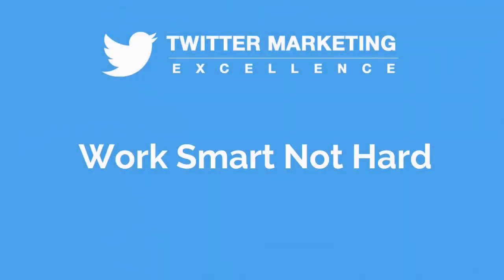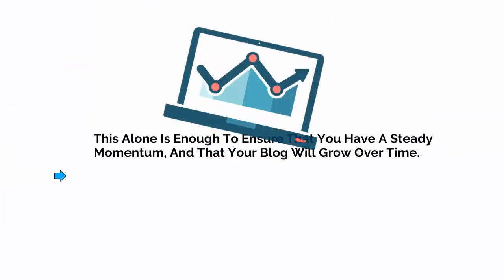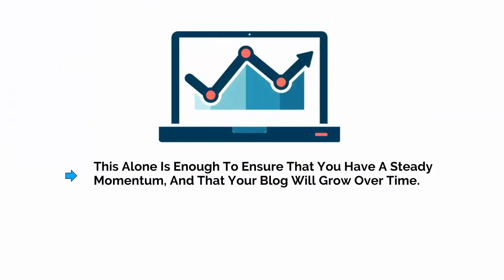By now, you should have a fairly good understanding of what Twitter is and how to achieve success with it. You know what Twitter's strengths are, you know how to set up an account, and you know how to make this part of a larger brand and synergistic digital marketing strategy. You have created lots of inroads to your brand and ensured there are plenty of ways for people to find you. You are now filling your account with great content that will attract more followers, keep existing followers interested, and encourage lots of retweets and shares. This alone is enough to ensure that you have a steady momentum and that your blog will grow over time.